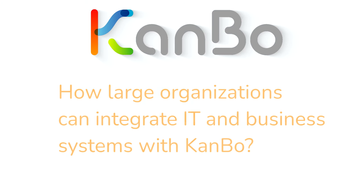How large organizations can integrate IT and business systems with Kanbo. Kanbo offers out-of-the-box integrations that connect deeply with your choice of everyday tools. The Microsoft Outlook Kanbo Add-In integrates naturally into your Outlook workflow, allowing you to create, edit, and comment on Kanbo cards through Outlook. With this add-in, Kanbo works in tandem with Outlook to give normal work emails a new and more useful dimension.